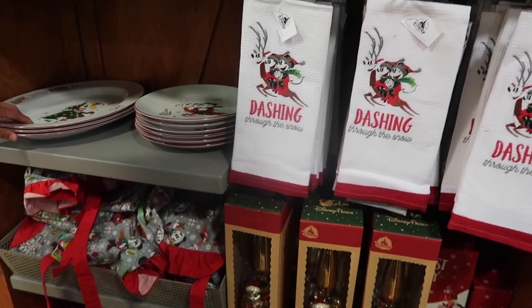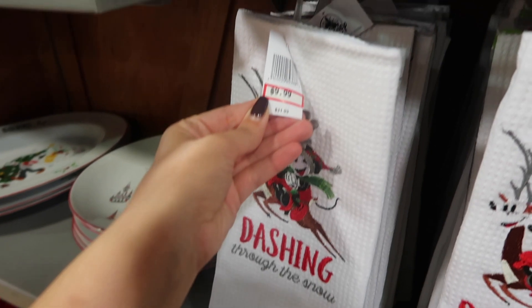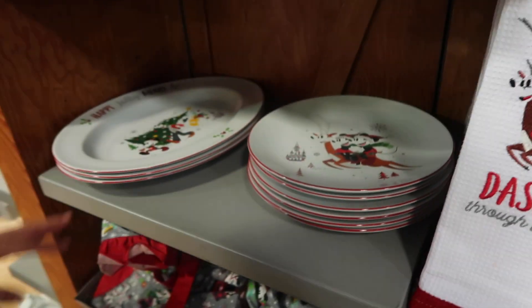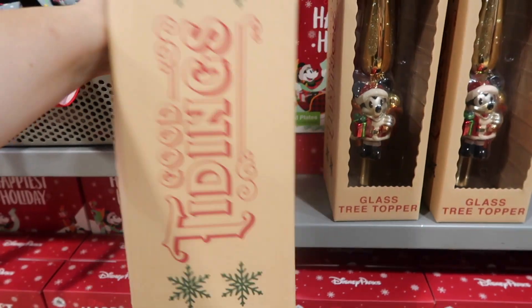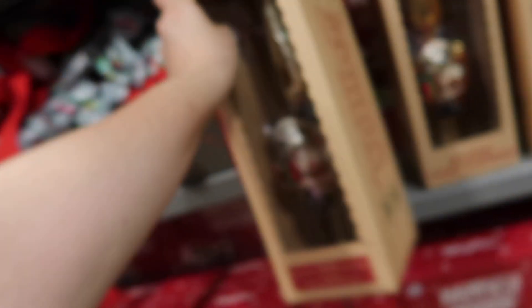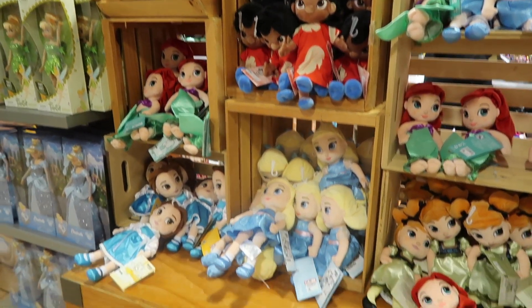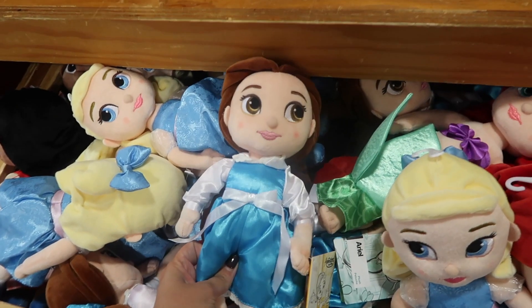They've got the Christmas stuff out. I do like these towels — they're $10, originally $21. They've got these plates and aprons too. This tree topper is still pretty pricey at $17.99, originally $40 though. They have all these little dolls for $10 — they're so cute. Look at Belle!